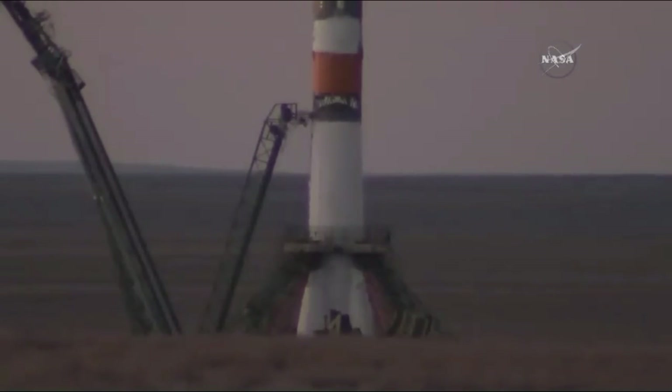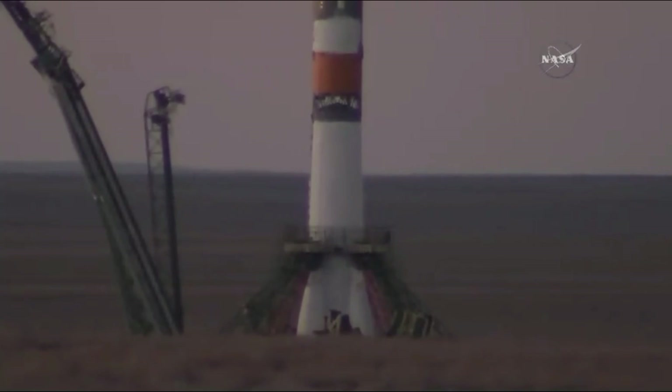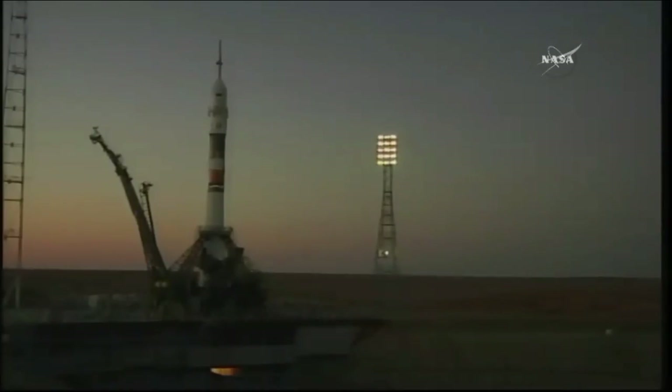It's 20 seconds away from launch. Vehicle to internal power. Auto sequence initiated. Vehicle now on internal power. The launch command has been issued.